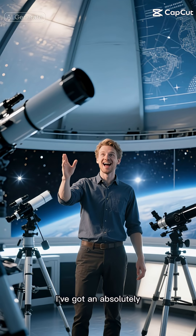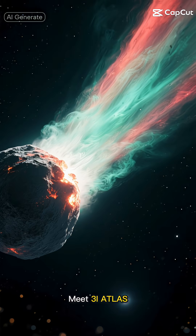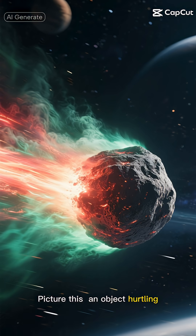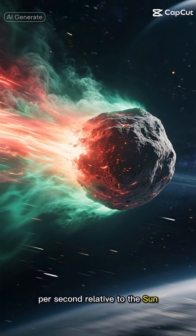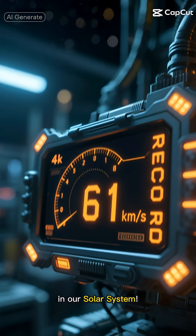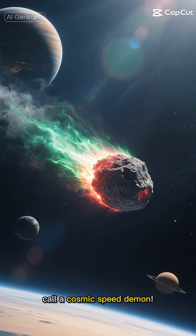Hey there, space enthusiasts! I've got an absolutely mind-bending story to share about a mysterious visitor that's been causing quite a stir in our cosmic neighborhood. Meet Three-Eye Atlas, an interstellar object that's literally breaking records and leaving scientists scratching their heads. It's hurtling through space at a mind-blowing 61 kilometers per second relative to the sun — the fastest natural object we've ever spotted in our solar system. To put that in perspective, at that speed you could travel from New York to Los Angeles in less than a minute. Now that's what I call a cosmic speed demon.